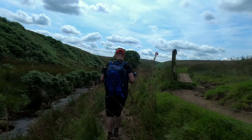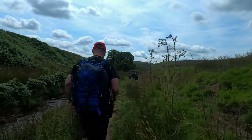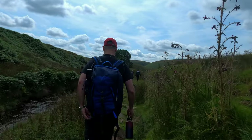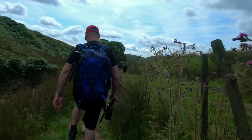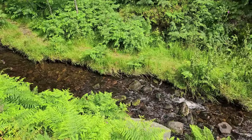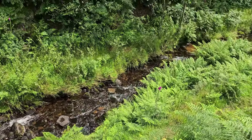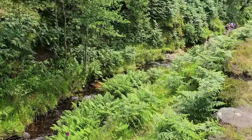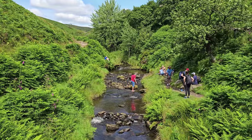The River Dane flows through Three Shire Heads, creating small waterfalls and pools framed by rocky outcrops and grassland. The clear river and surrounding water features make this area popular for peaceful riverside walks or even dipping in the natural pools during warmer months. The grasslands are home to wildflowers, grasses and heather, offering a natural habitat for various species of birds and insects.